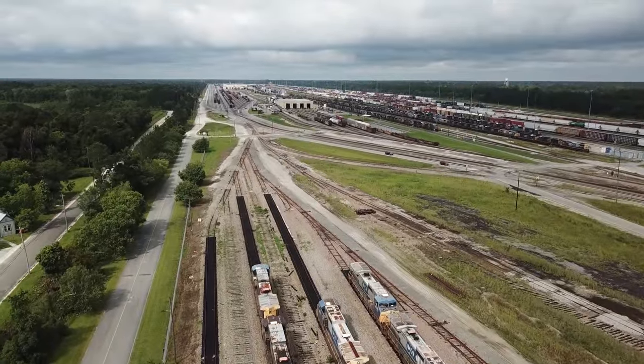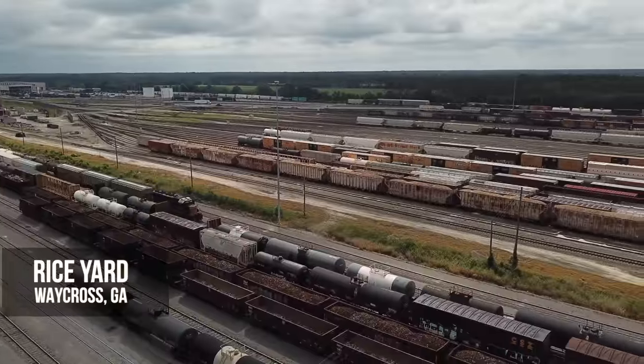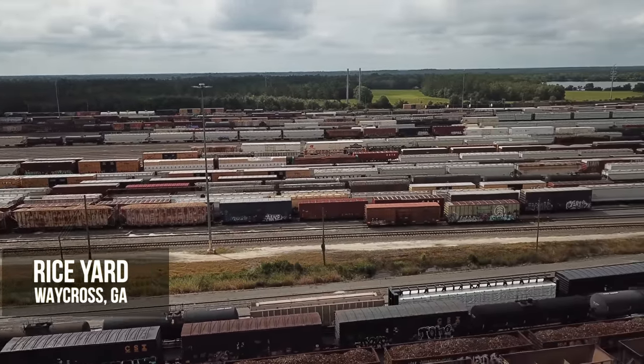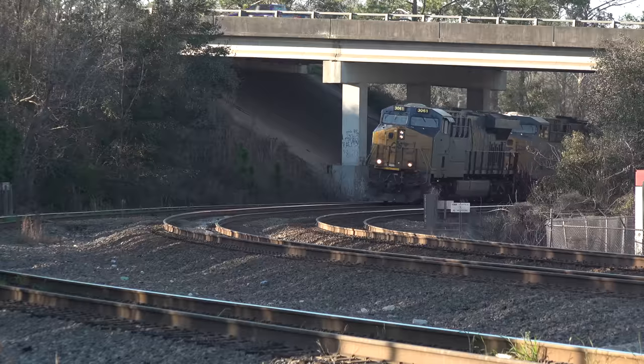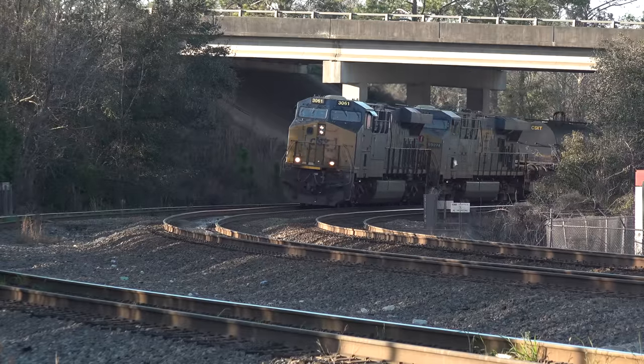Waycross, Georgia is one of CSX's largest classification yards and handles nearly everything to and from Florida, and traffic to and from the Northeast, New Orleans, Memphis, and Chicago. This is M515, manifest freight, arriving from Nashville, Tennessee.